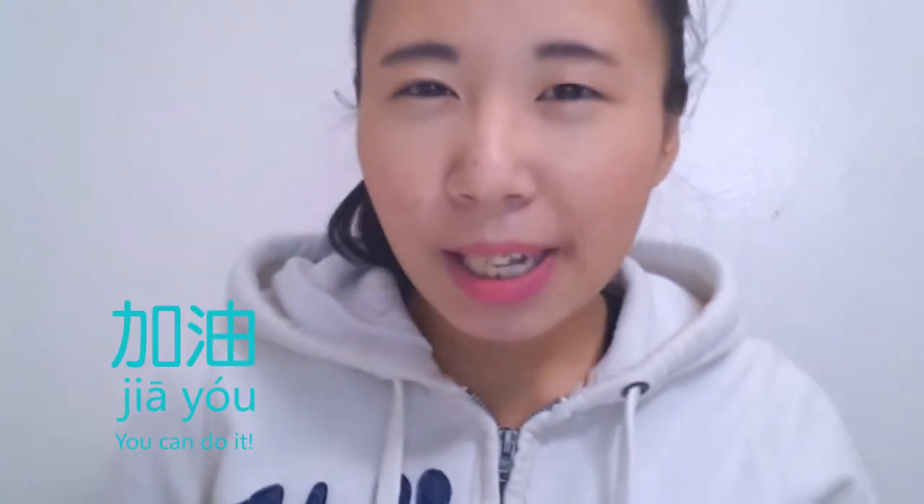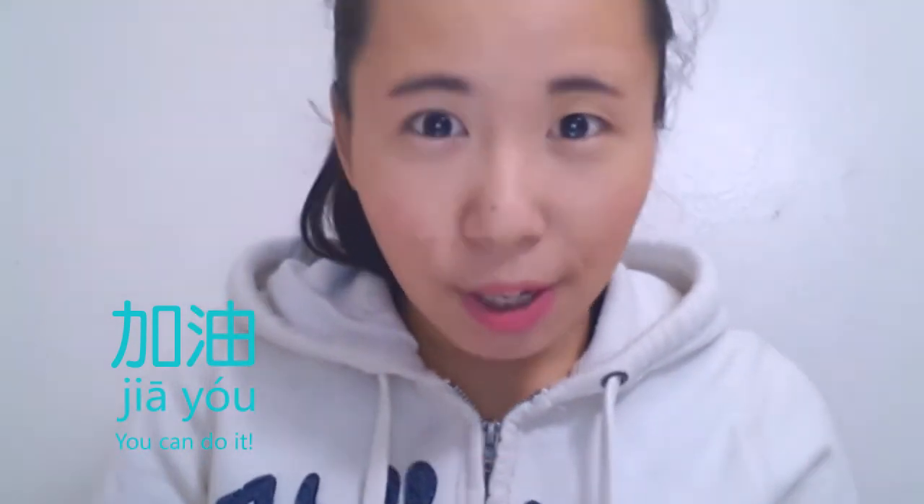That is all for this short and sweet introduction. For more details, remember to check out the description or the post depending on where you are watching this. Lastly, let me teach you one of my favorite Chinese phrases, which is 加油. I cannot find a perfect translation for it — it's a term of encouragement. The best translation is 'you can do it,' but I personally prefer to say 加油 over 'you can do it.' Good luck, bye!